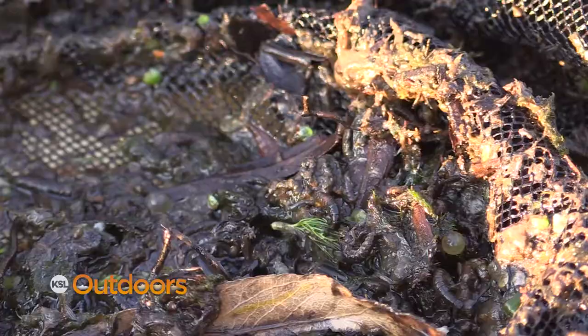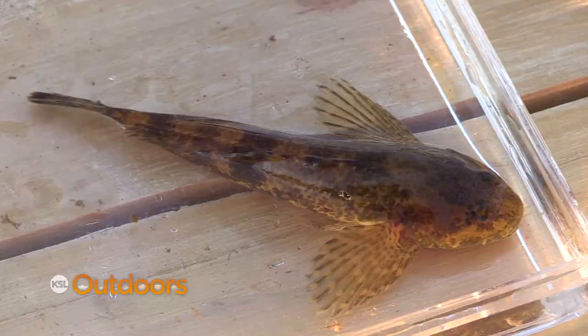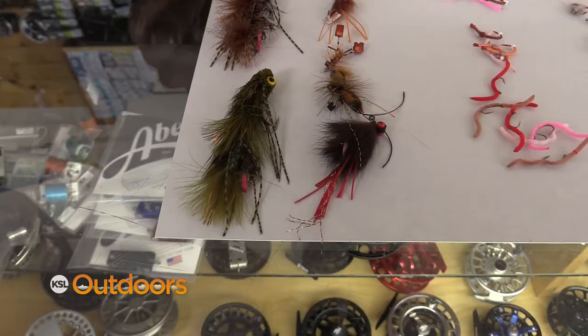Next time you go to a stream in the winter, take a screen and screen the water and see what you find. You're gonna find a lot of stuff that doesn't change and just continues to grow.